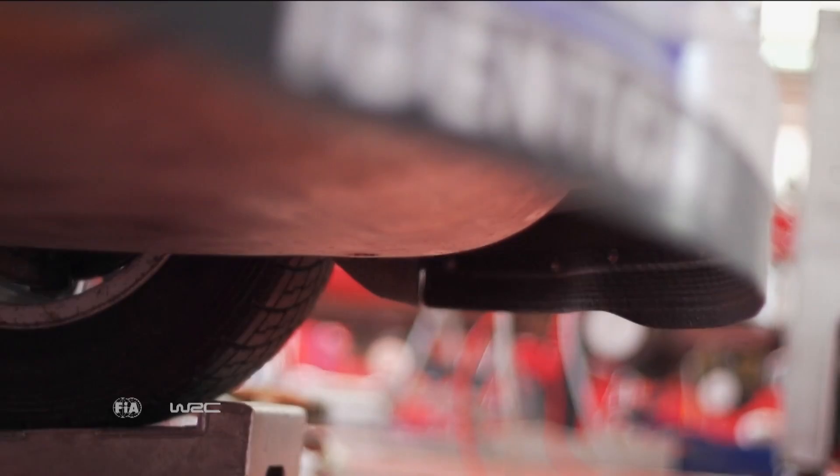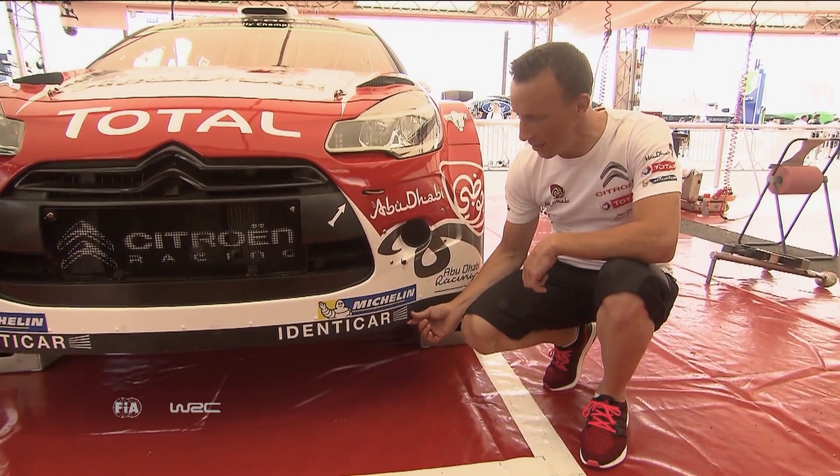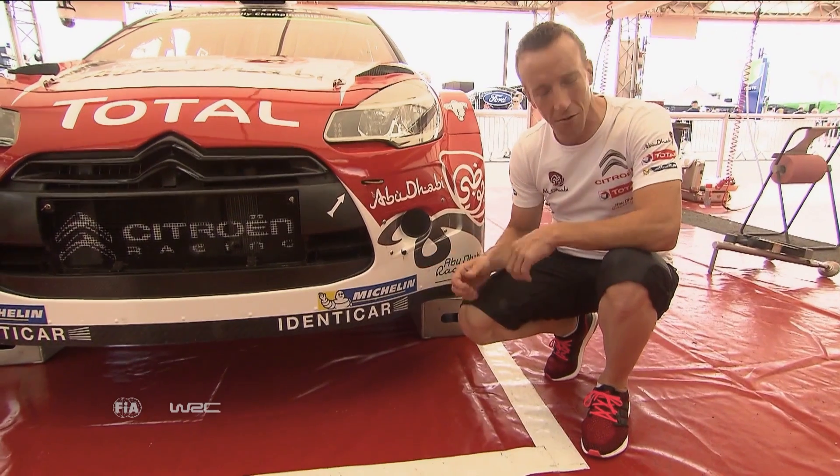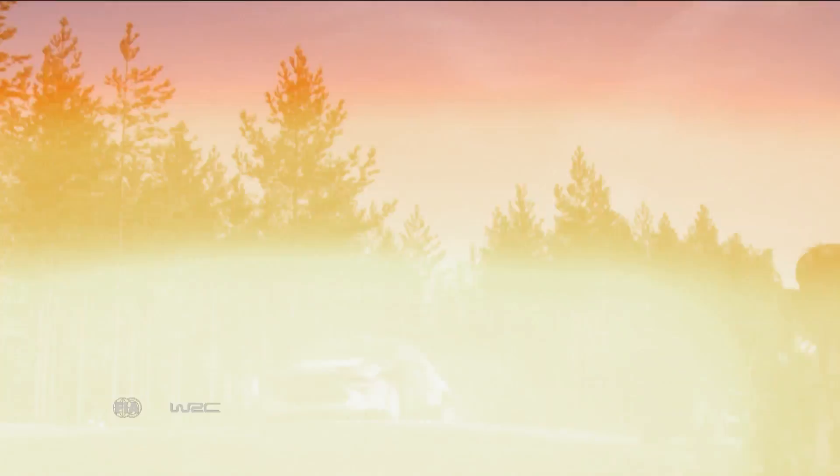Probably the most important part is the front splitter. You can't believe the difference in the handling of the car when you lose this piece. You lose it and air starts to get underneath the car — you lose the feeling in the steering, and over the jumps the front will start to lift.